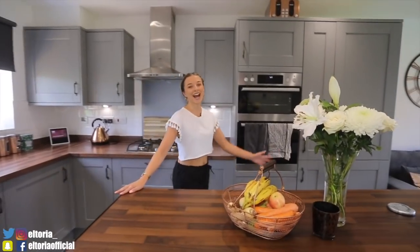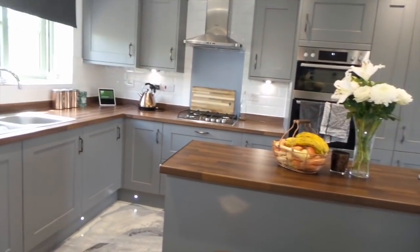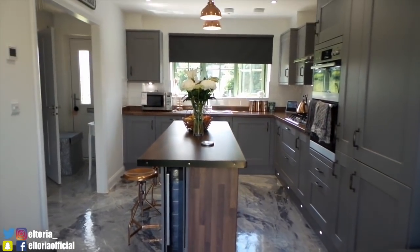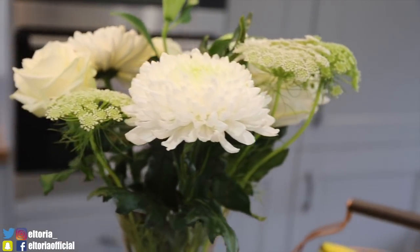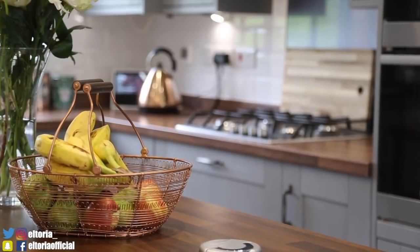So to the kitchen we go. I'd have to say that this is the heart of the home — Joe and I absolutely love this room. We went for greys, browns, coppers and greens because we feel that's a really nice colour palette for a kitchen. Everything is brand new, we got to pick everything. I always have a fresh vase of flowers, especially white ones in this kitchen.